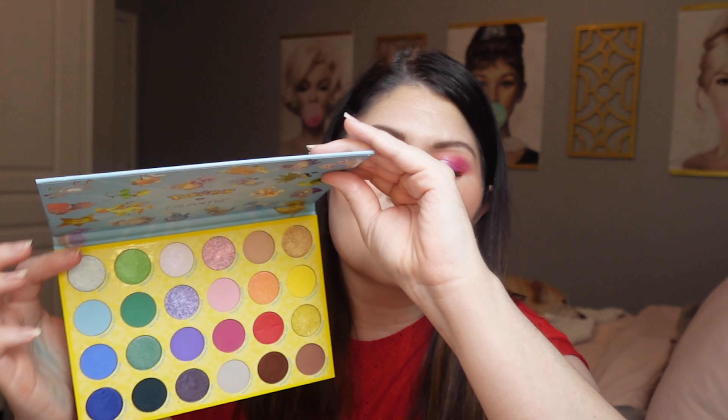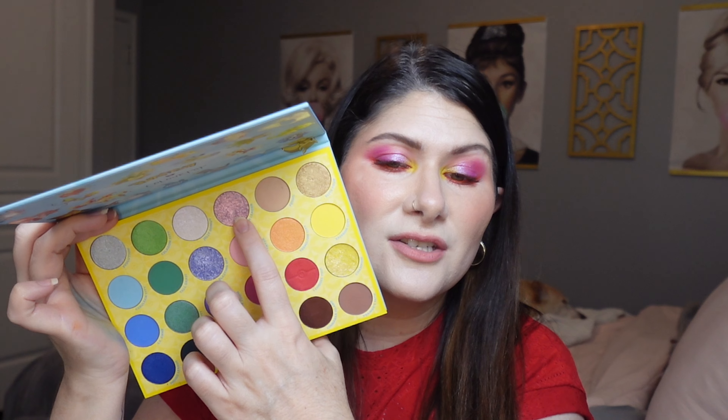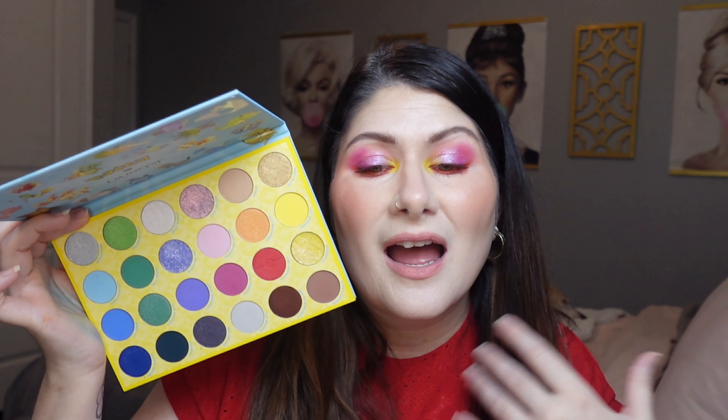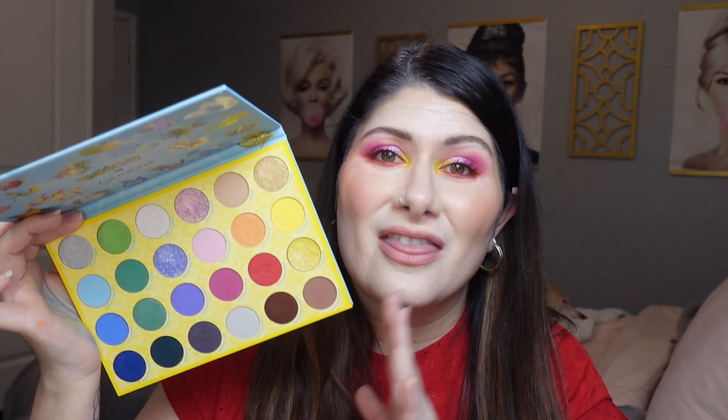Last but not least we have the ColourPop Pokémon palette. I haven't played with every single shade yet so I don't have full thoughts, but so far I'm really enjoying it. I love that we have a bright, vibrant, colorful palette with a couple of neutrals if you want a more neutral route. The shade Gem Leader paired with Fuchsia City is an absolutely beautiful color combination — I did a look with just those two and loved it. The best part is this comes in at a very affordable price point.